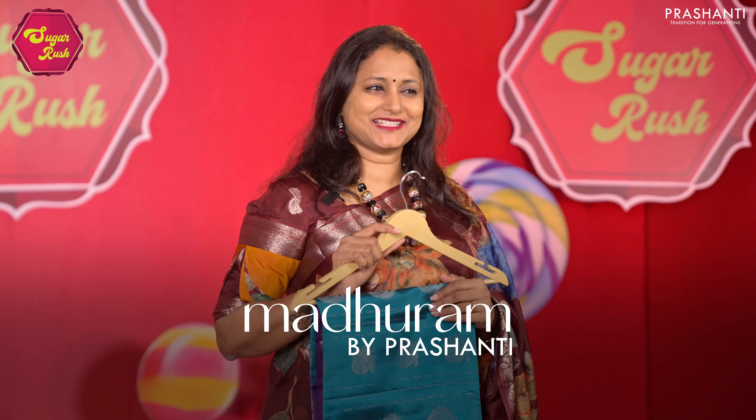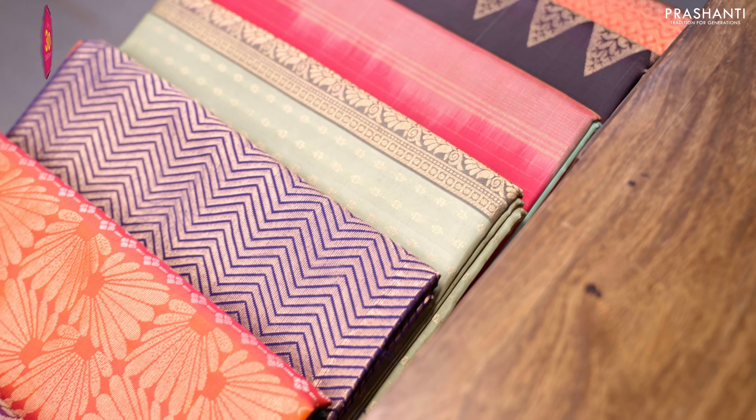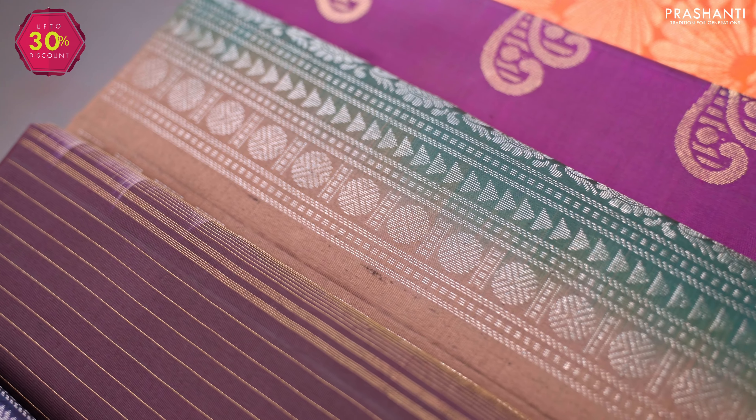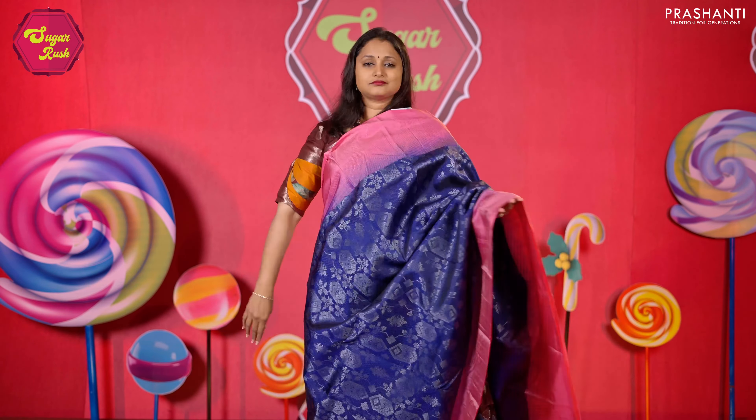Mathuram by Prasanthi is our exclusive range of Kanjipuram soft silk sarees. These sarees come in beautiful patterns and, as the name suggests, are very soft and light in weight, giving a comfortable drape. If you are a starter to Kanjipuram silk sarees, I recommend you start off with our Mathuram collection as these sarees are easy to drape and comfortable to carry all day long.